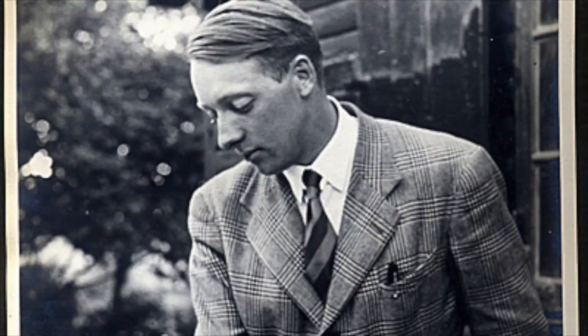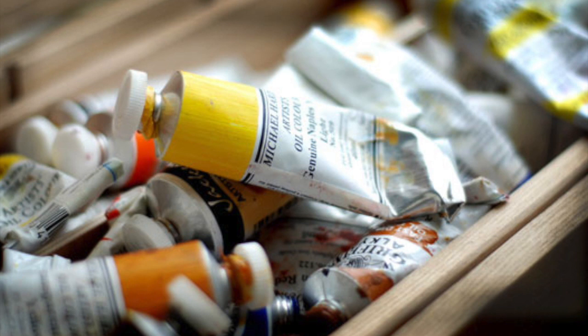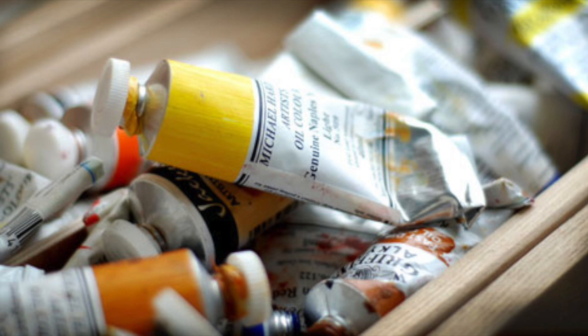The man in the painting is a Holocaust hero and a very special man in Ferguson's life. This artwork is painted using oil on panel, a painting technique that uses pigments with a medium drying oil as the binder onto a wood panel.